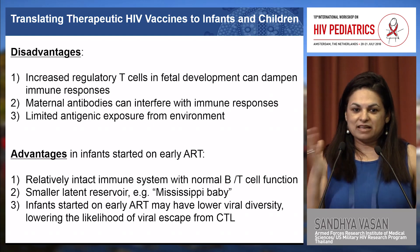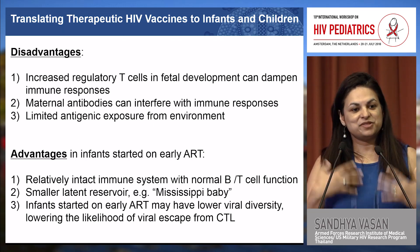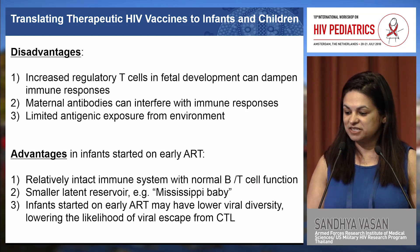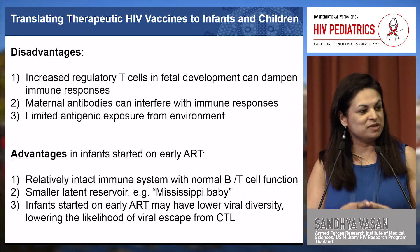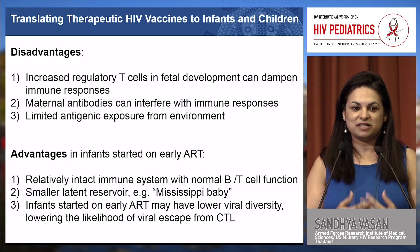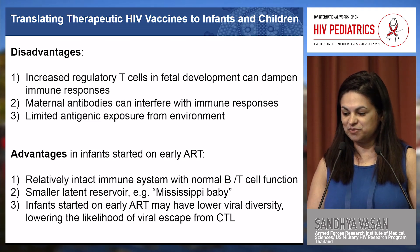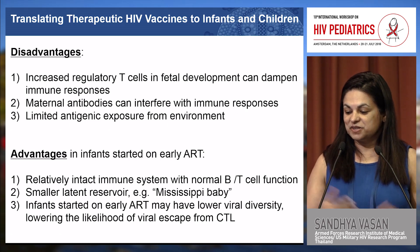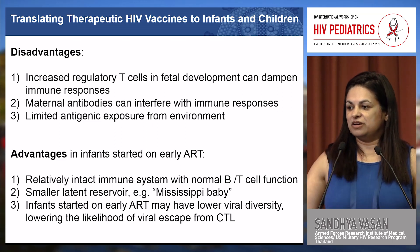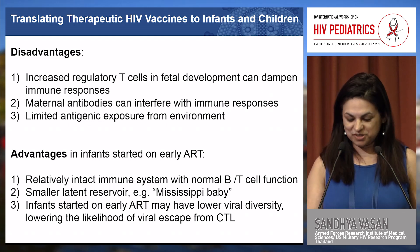However, infants who have been started on early ART may have advantages that make them better candidates for therapeutic vaccines than adults. Because they're started early, their immune function — B and T cell function — is relatively intact. Both prior speakers discussed the Mississippi baby, which is evidence that the latent reservoir is actually much smaller in people started on ART since birth. Infants started on ART also have lower viral diversity, because adults with chronic HIV have a wide range of quasi-species, whereas in infants this diversity is far less.